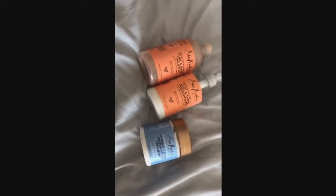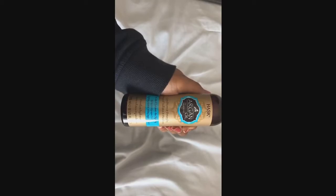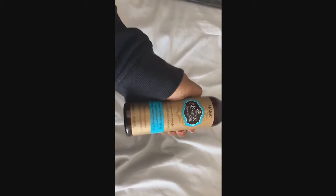I'm gonna be pretty basic with the products that I'm using. I just use Shea Moisture Coconut Hibiscus Shampoo and Conditioner. And then to deep condition today I'm gonna be using the Manuka Honey and Yogurt Hydrate and Repair Protein Power Treatment, because my hair really, really needs a protein treatment.